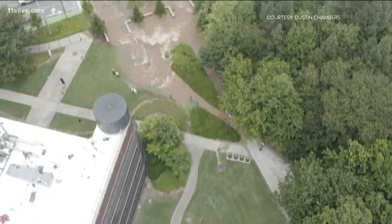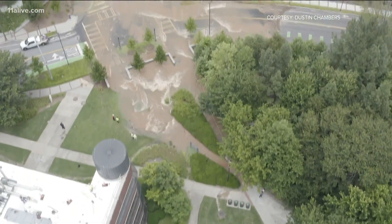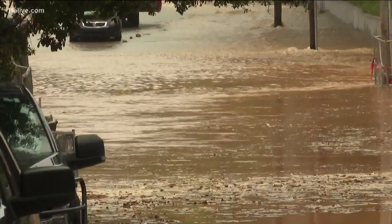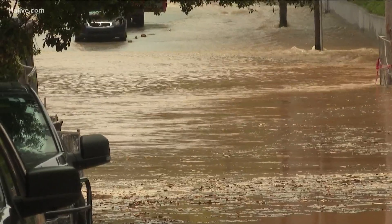Now back to that major developing story. The entire city of Atlanta and most of South Fulton are under a boil water advisory this evening because of a water main break. It's a major break on Georgia Tech's campus.